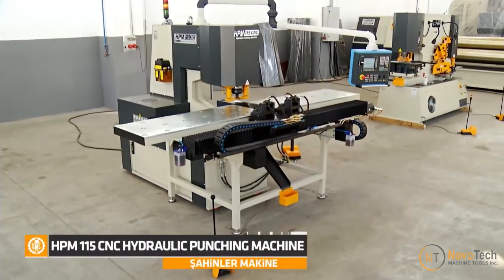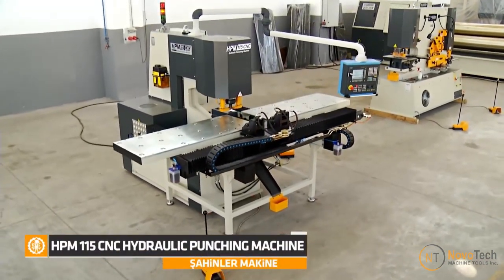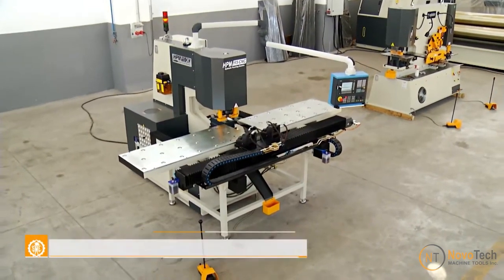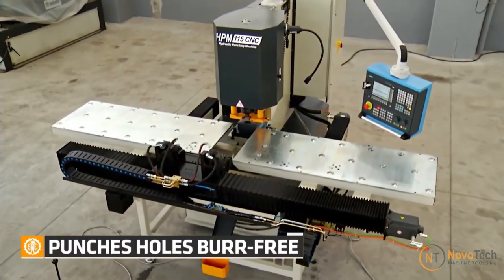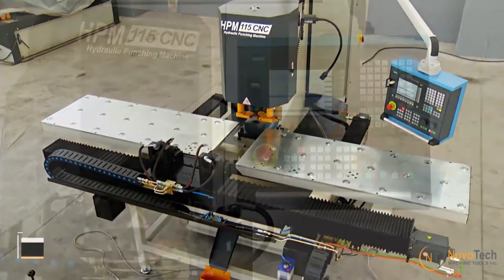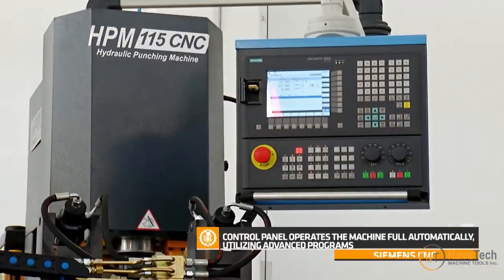Hydraulic CNC punching machines provide high precision and accuracy in punching holes and shapes, ensuring that the final product meets exact specifications. This is crucial in steel manufacturing where precise measurements are essential for structural integrity.